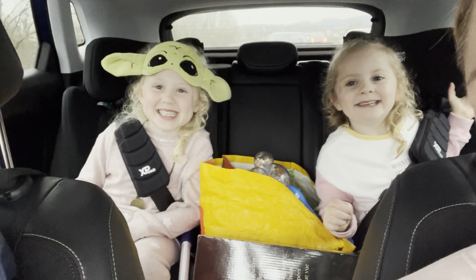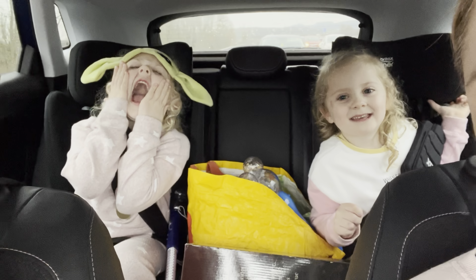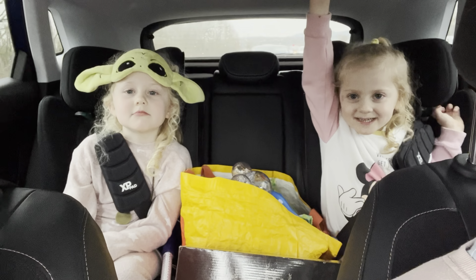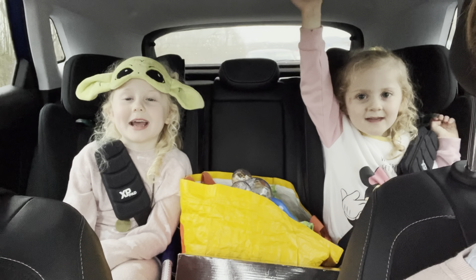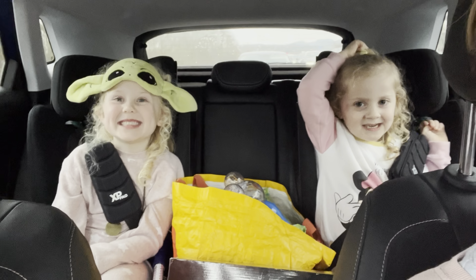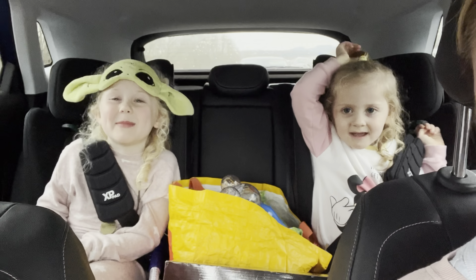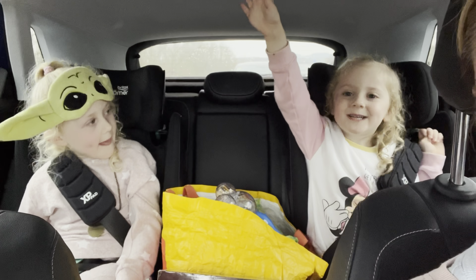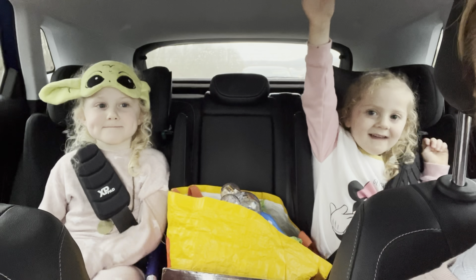Did you have a good holiday in Disneyland Paris? Yeah! What was your favourite ride? Big Thunder Mountain! What else? Coaster. And Haunted Mansion! They're our favourites, aren't they? So we've had a wonderful time in Disneyland Paris. I really hope that you've liked this series. Please don't forget to like and subscribe to the channel. We will see you very soon.